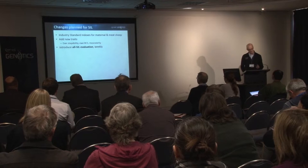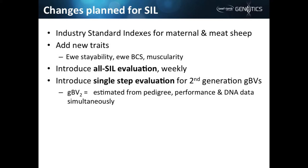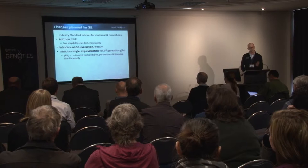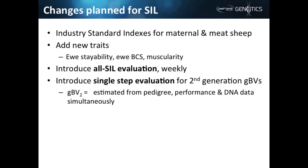We also want to get away from on-demand evaluations for small groups of flocks with different combinations of flocks going into the BVs for different analyses, moving to a single all-SIL evaluation. This is a major undertaking to get a large enough dataset through a BLUP-type system, and our aim is to be able to do that on a weekly basis. Following that, we're going to introduce a system where instead of blending MBVs and EBVs, we go straight to a GBV — a genomic BV — by combining pedigree, performance, and DNA all in one meta-analysis.